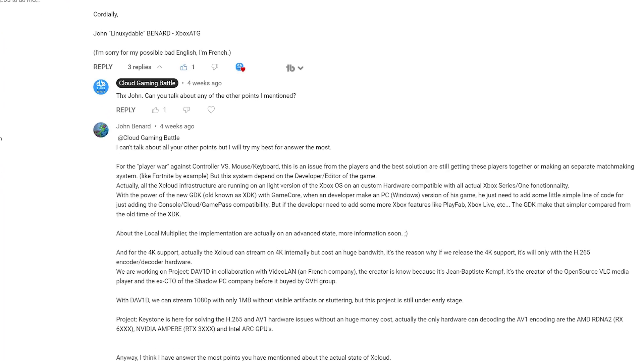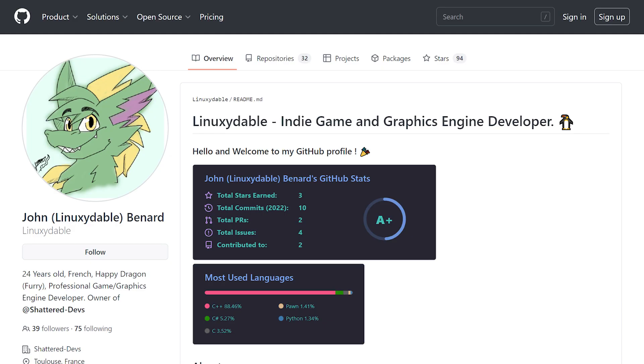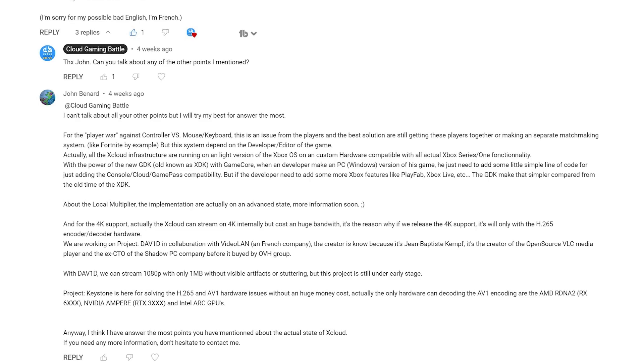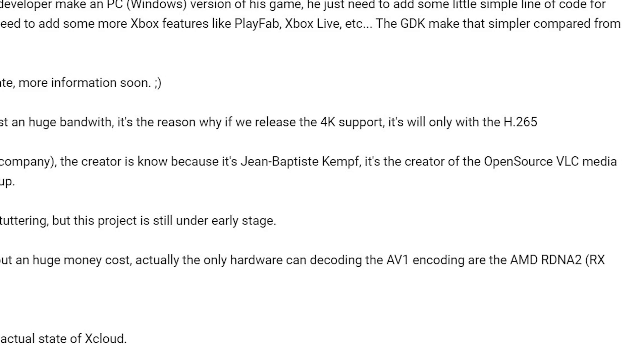It's been confirmed. And if you notice in the comments of that video, John Bernard, an Xbox developer part of the Xbox ATG, left some comments regarding the state of Keystone and xCloud in general. Feel free to check out all of what he had to say, but I wanted to focus on the 4K part of what he mentioned.